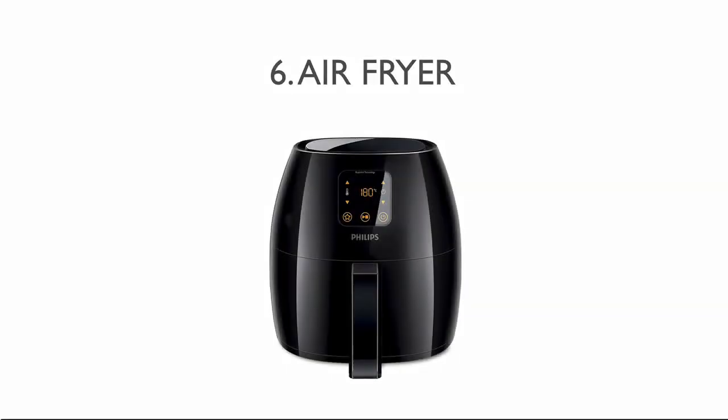An air fryer allows you to prepare food using hot air. With this appliance you can fry, roast, bake or grill all kinds of food. Philips is a good brand to consider.